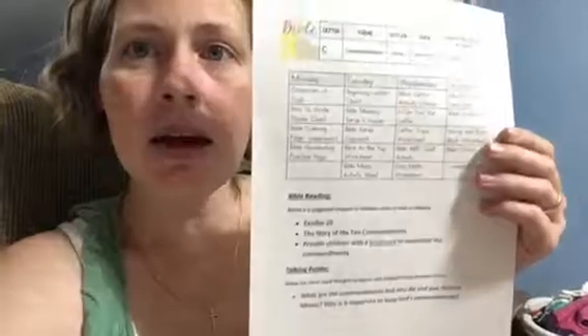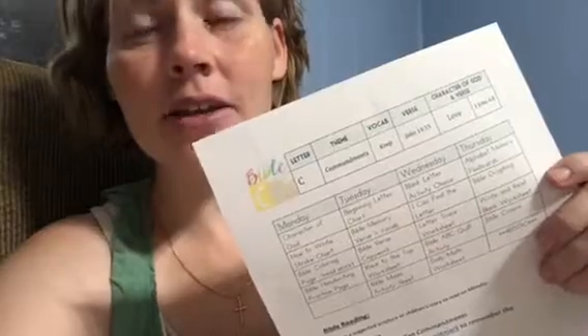I'm going to show you what it is, what's included, and how we use it. It comes with basically a sheet that tells you what to do. One of the reasons we love this is because there's a letter, a theme, a vocab, a verse, as well as a character. For the letter C, our theme for all the kids is Commandments.